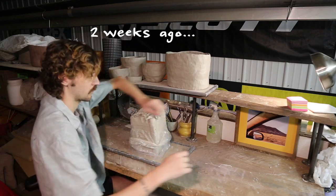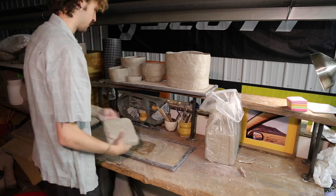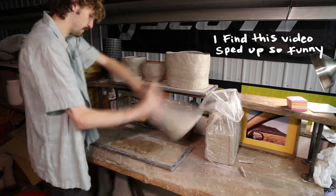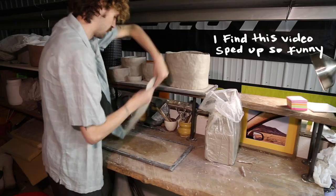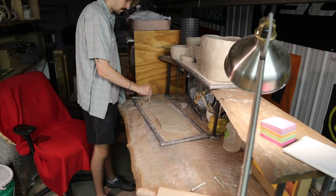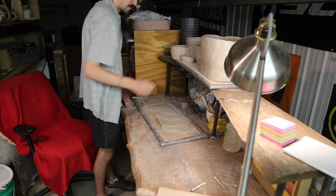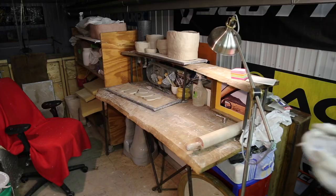A few weeks back I started a bunch of ceramic plant pots and I never really made a video with it, so I thought since I'm almost finished with them, I would do a day-in-the-life kind of video this week to show you what an average day of me doing ceramics looks like.